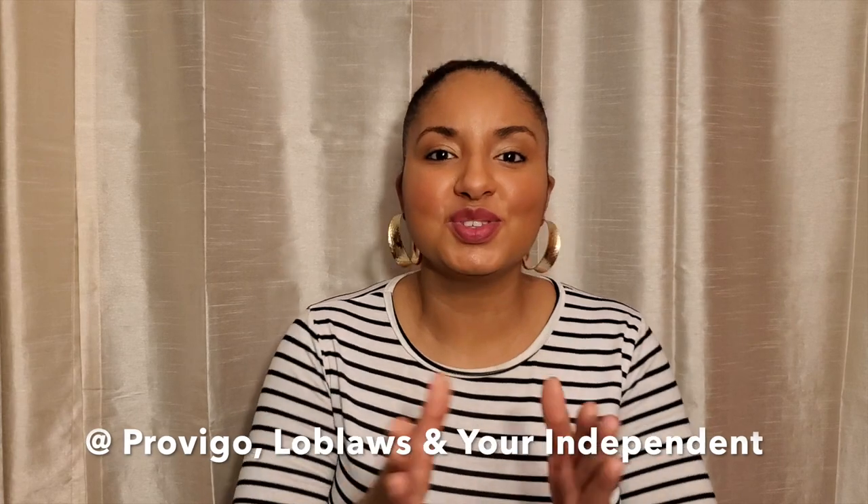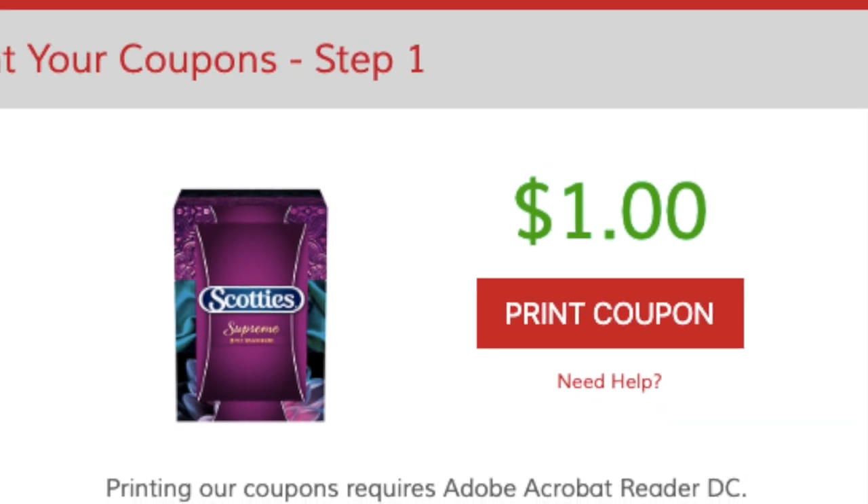So this week, Provigo, Loblaws, IGA and I had a great deal on cashmere, sponge towels and also Scuddy. They're on sale for $5.99 minus coupons. For the cashmere, there's a $1.50 off tear pad coupon available. For the sponge towels, there's a $1 off tear pad coupon, though I got those a couple of months ago so they may not be at the store anymore. For the Scuddy, there's a $1 off printable coupon still available — I'll put the link below. There's also a promotion right now: 3,000 points for each pack you buy at Provigo, IGA Independent and Loblaws.